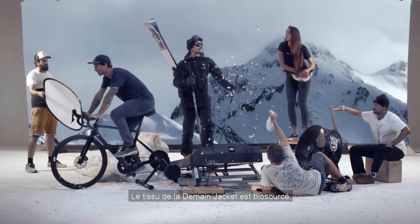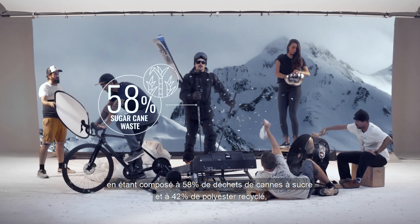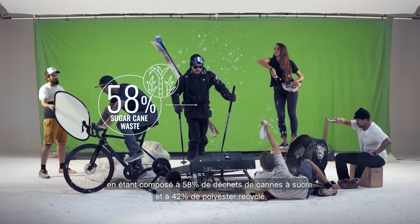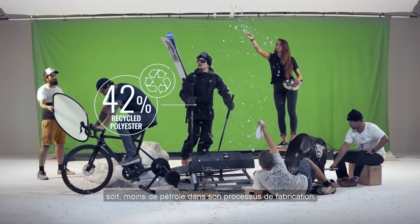There's more, though. The Demand also introduces a bio-sourced fabric, composed of 58% sugarcane waste and 42% recycled polyester, meaning less petroleum was used to make it.